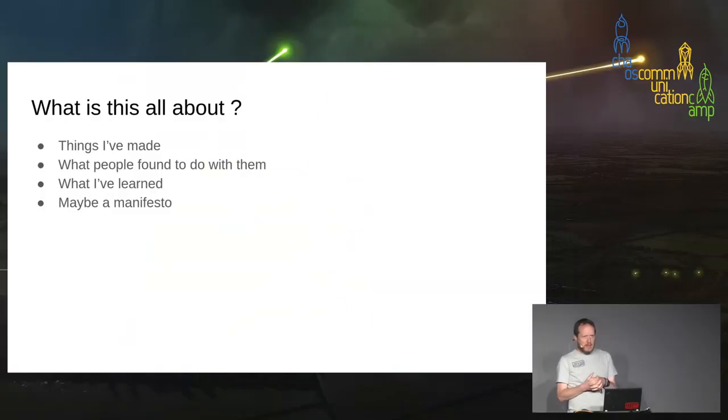So what's this about? I was going to talk about some things I've made — a bunch of things for hacker camps and maker fairs — and watch what people have done with them and see how they've turned out. I was going to talk about the things I've learned from them, ways to make them more effective, and maybe a bit of a manifesto about these kinds of things.